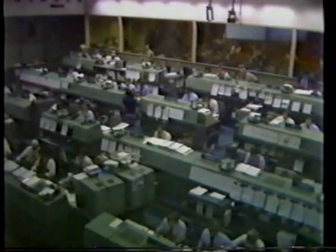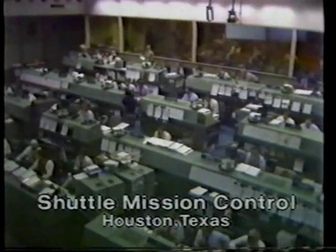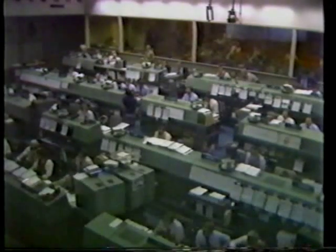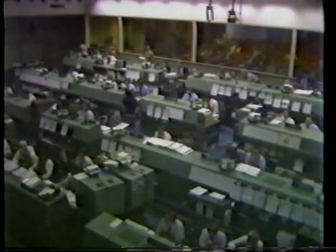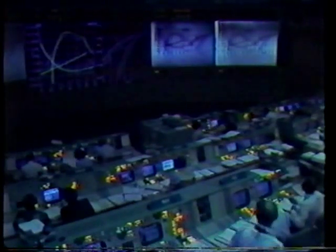Now they're going to have their first orbital burn, turning on the orbital maneuvering subsystem — moving Columbia forward and higher on her flight path, placing Columbia in orbit. These are two smaller engines in the back of Columbia. Everything going extremely well for the Columbia Space Shuttle on this historic first launch.